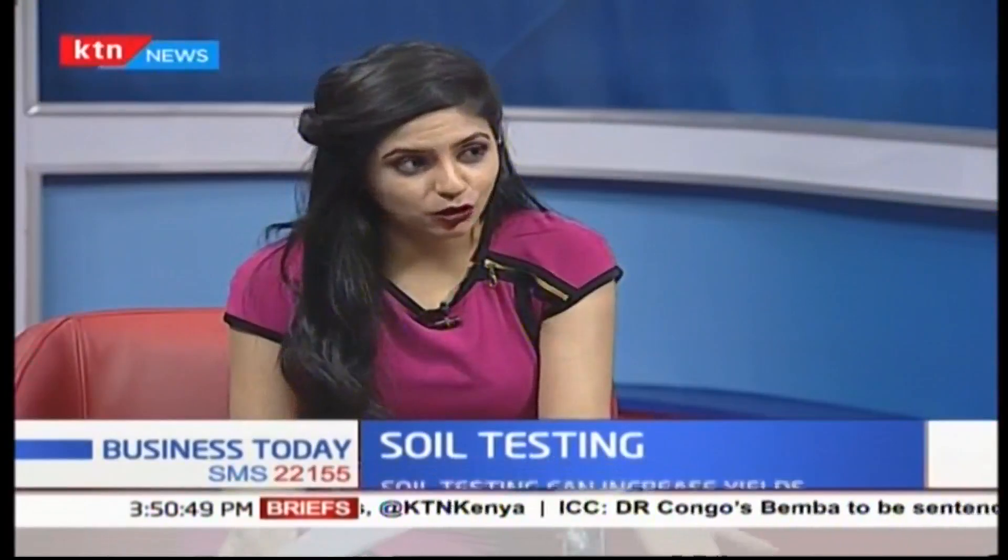As an agronomist, I always recommend a comprehensive analysis of your soil, starting with nutrition — testing both macro and micronutrients. Macronutrients are required in large quantities by crops, while micronutrients are required in small quantities but are critical for crops. When farmers analyze all of these, at a range of about 5,000 shillings, they are able to get good results and fertilizer recommendations. Crop Nutrition laboratories provide comprehensive fertilizer recommendations.